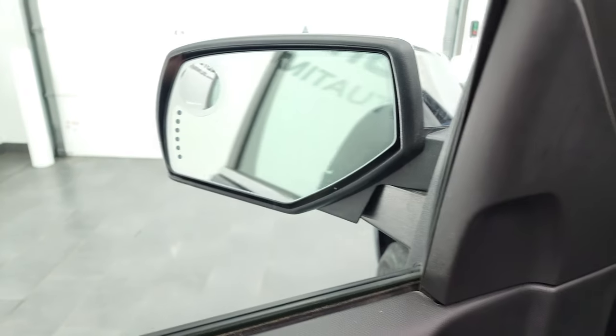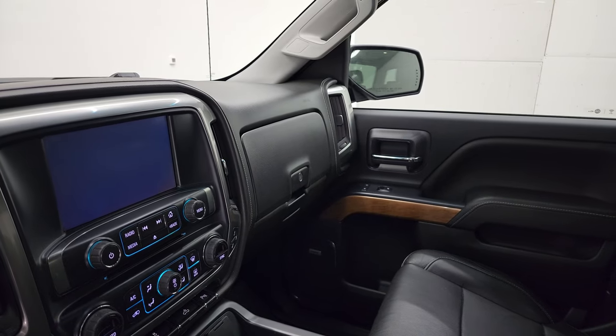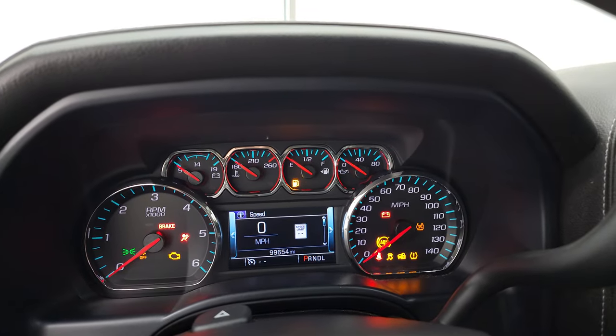These mirrors do power fold in. I always like showing both sides so that you know that both sides are working properly. We'll hop inside, check out the miles, radio, and everything that this truck has to offer on the interior.